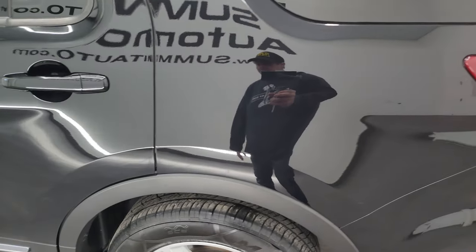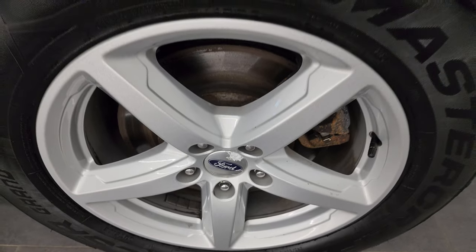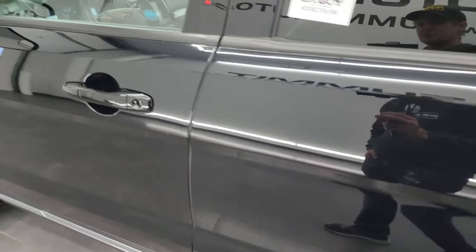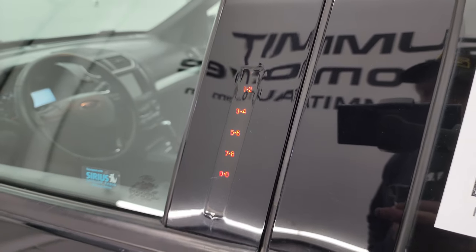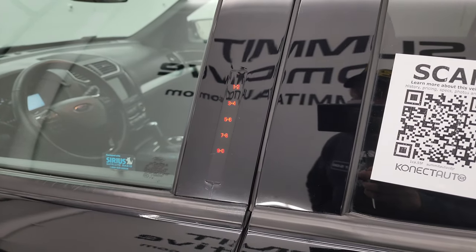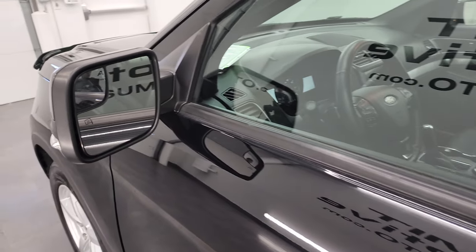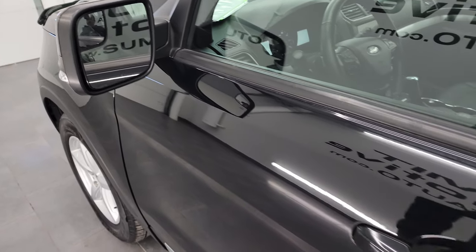Paint is in really nice condition on this vehicle - nice and shiny and glossy. Back wheel is in nice condition as well. This one does have the door code entry right there - we do have the code for this Explorer. Heated mirrors, built-in directional signals, and you do get blind spot mirrors in there as well.